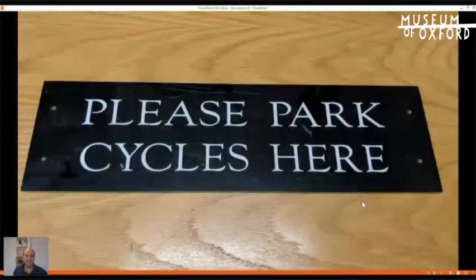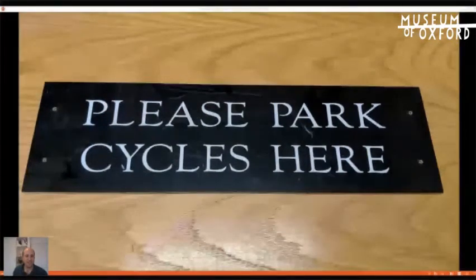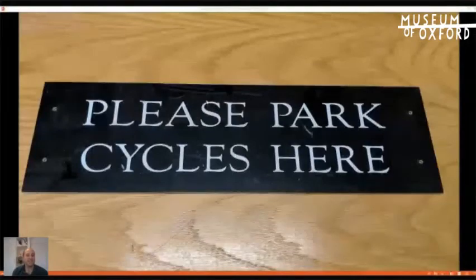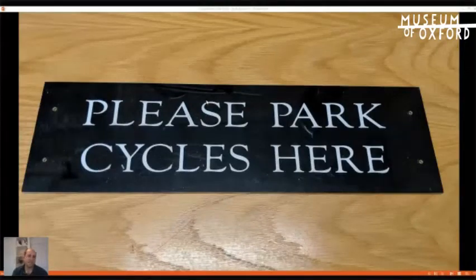My second object is slightly mundane-looking, and you're probably asking why. But think about it — how many times do you see a sign telling you to park your cycle somewhere? I can't think of many occasions where I've seen a sign like this around the city. Most of the time there are signs telling cyclists where they can't park, particularly among the fronts of historic buildings, on gates and fences.